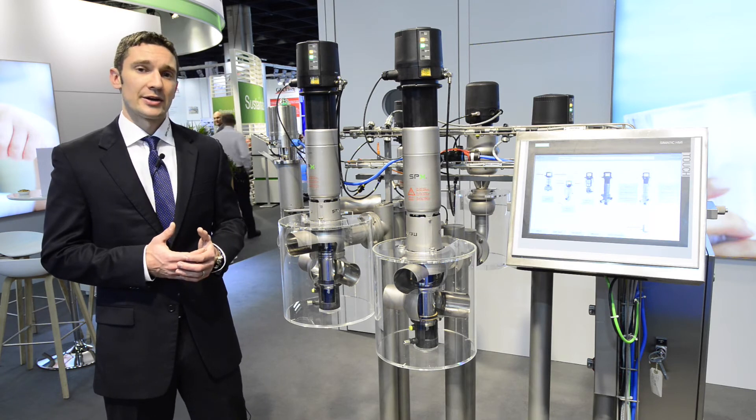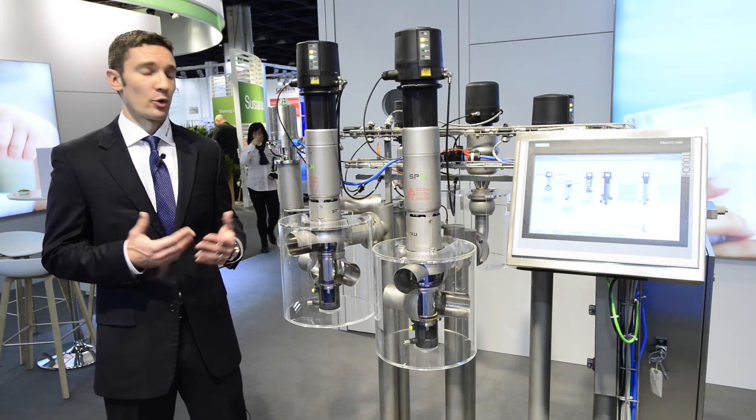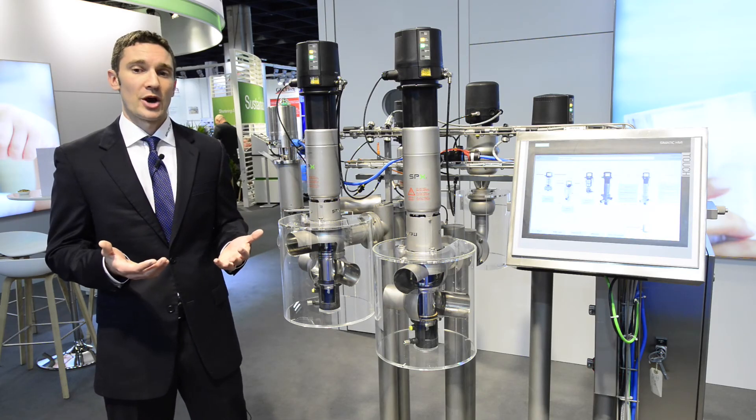This is truly a global design that is being manufactured in our state-of-the-art factories in Vidgosh, Poland as well as Delavan, Wisconsin in order to serve the markets around the world.